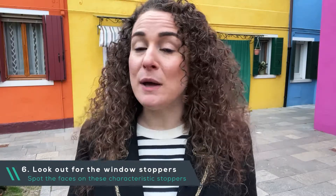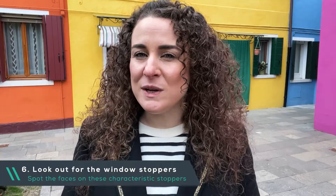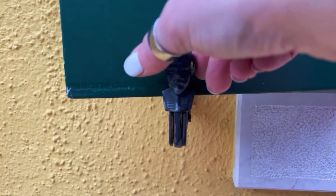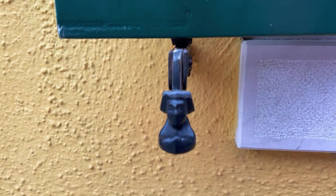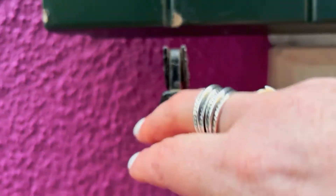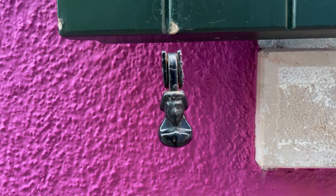As you wander around Burano, take note of how the window shutters are held open here. On the traditional ones, you'll see that the windows are held open by a bracket — on the end of that bracket is the face of a man. If you flick it down to close the window, you'll see the face of a woman. These two faces are said to represent the owners of the house. They don't make these anymore, so if you do see one, take a photo and send it to me or leave a comment below.